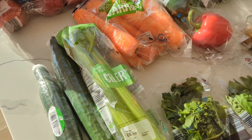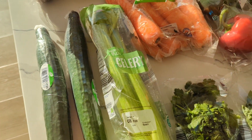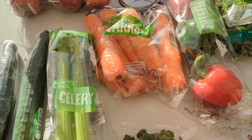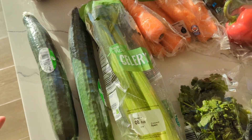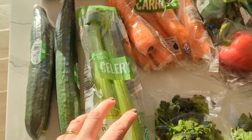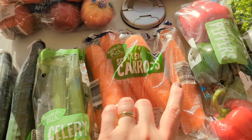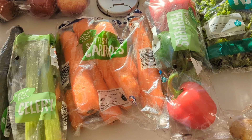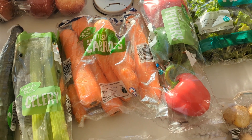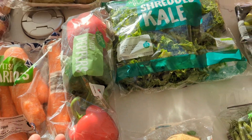Then I got some veg — we've got cucumbers. Two cucumbers will not last us the week but they'll start us off. They go in juices as well, but also with dinners and snacks, in the kids' snack boxes mostly. Celery for juices, but also for salads and soups. Carrots to go in dinners, juices, and just for snacks. Peppers for everything.